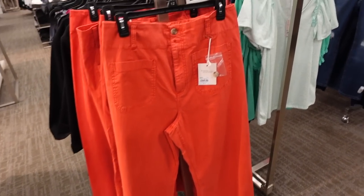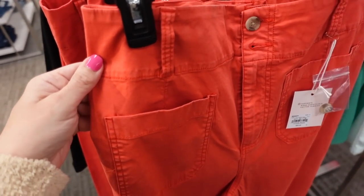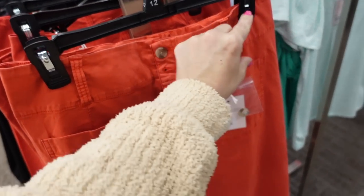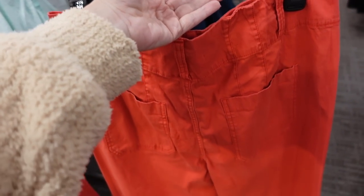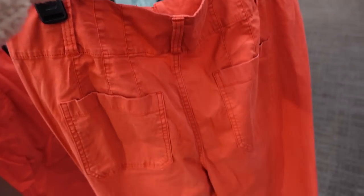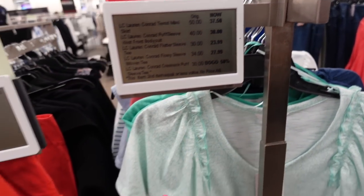Also new — high-waist twirl pants. These have the tortoise buttons, two front pockets, an oversized belt loop, straight through the leg, wide at the bottom, peplum with pockets on the back, and then that seam detailing. They're $50, on sale for $37.50.